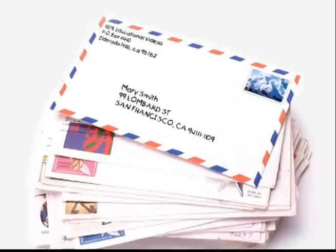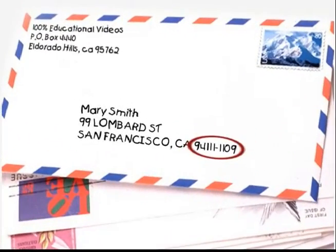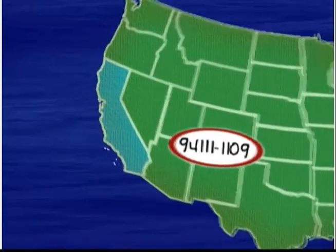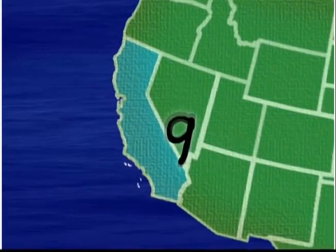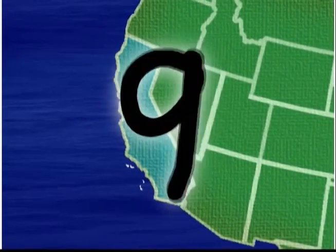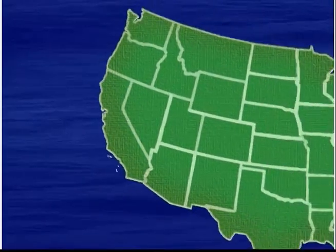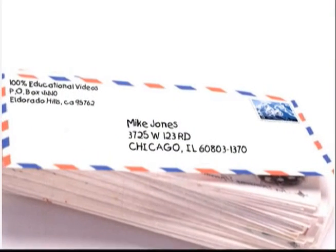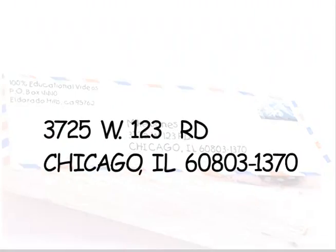Another part of your address is called a zip code. The zip code tells the post office about where you live in the country. In California, your zip code starts with 9. In Illinois, your zip code starts with 6. Together, your number, street, city, state, and zip code make up your address.